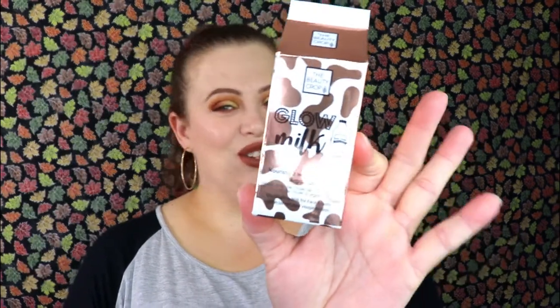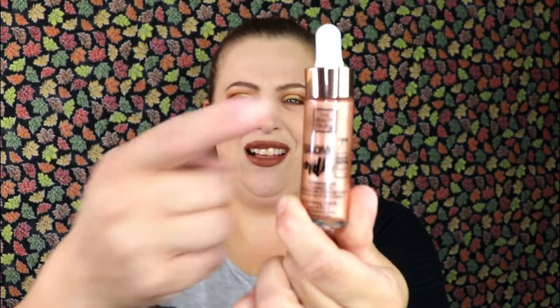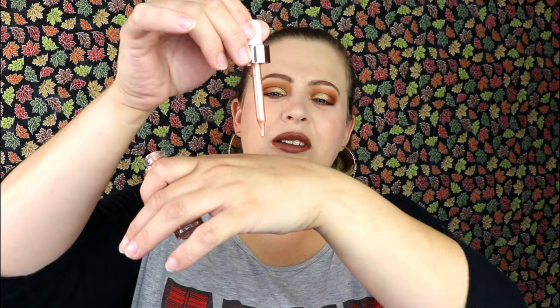The very first item is the Beauty Crop Glow Milk — nourished with coconut and argan oil, it's an illuminating milk for face and body. I've never had anything like this before. I love the packaging — it's cute with a little milk carton design and cow spots on it. It's vegan. It describes itself as a liquid radiance in a bottle — a champagne-colored liquid highlighter that creates a long-lasting lit-from-within look. It comes with a little dropper.